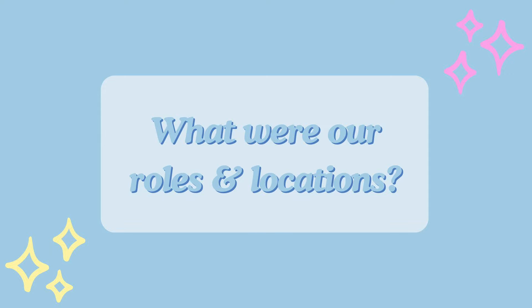Our first question is: what were our roles and locations? My role was entertainment costuming at Hollywood Studios, and my role was quick service food and bev front of house at Cosmic Ray's Starlight Cafe.